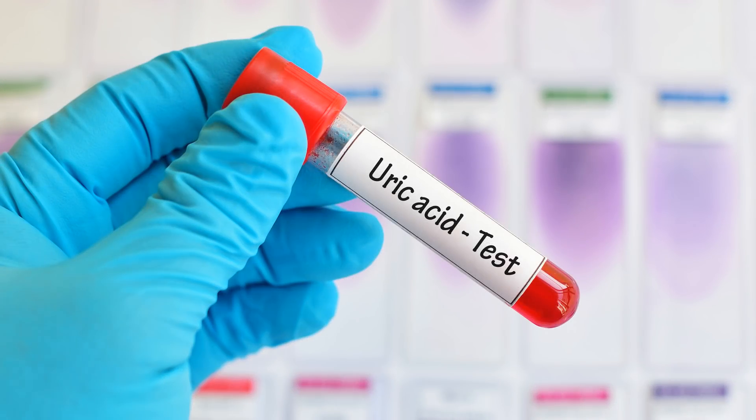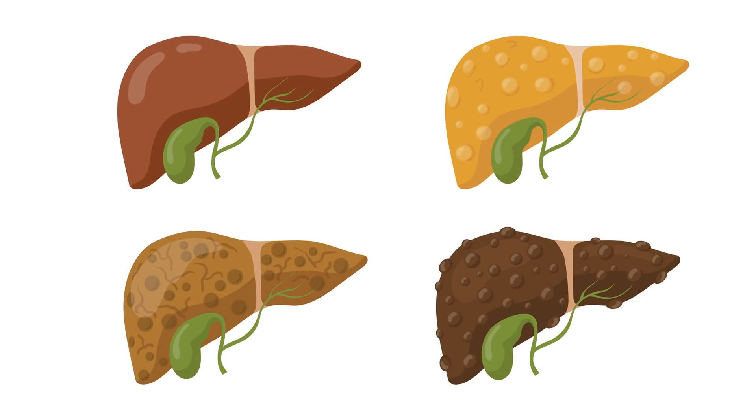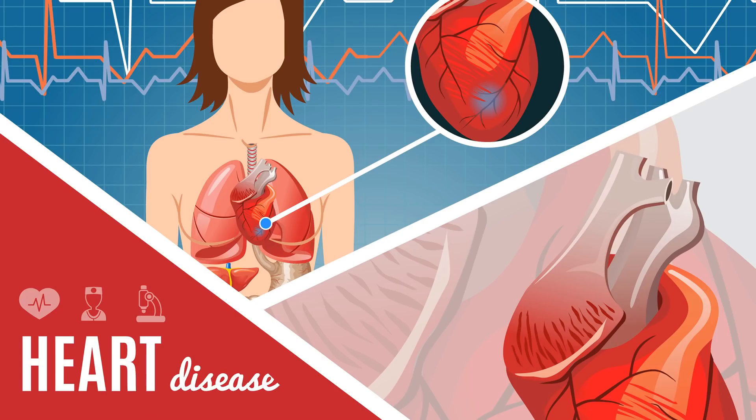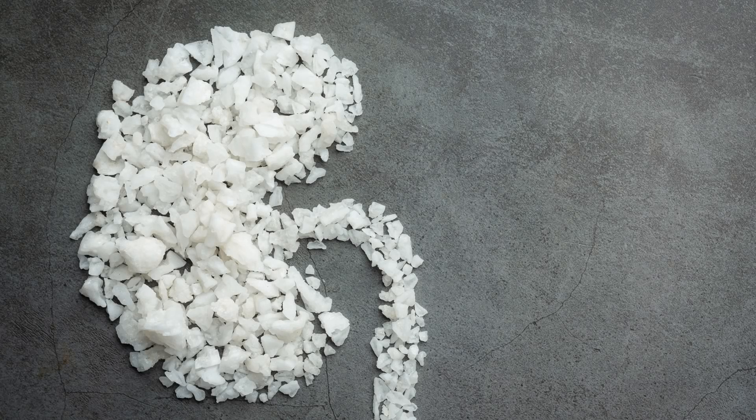If untreated, high uric acid levels may eventually lead to permanent bone, joint, and tissue damage, kidney disease, and heart disease. Research has also shown a link between high uric acid levels and type 2 diabetes, high blood pressure, and fatty liver disease.